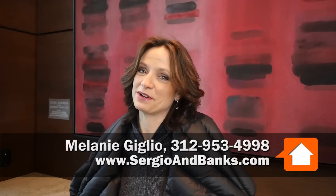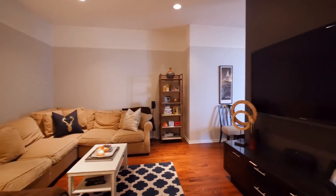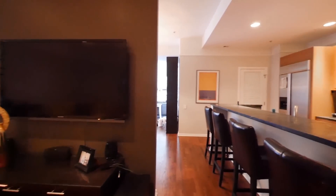Welcome to the Montgomery, one of my favorite buildings in River North. Come up, let's take a look. This three-bedroom, two-and-a-half bath corner unit at the Montgomery is just an amazing open layout.